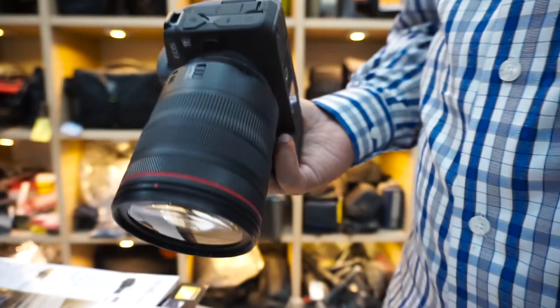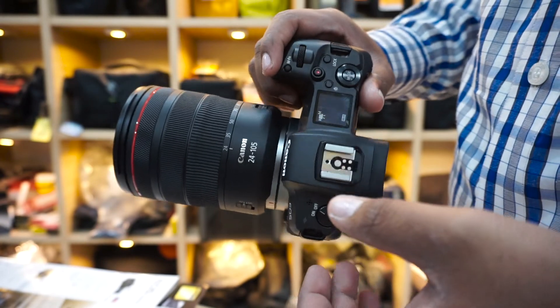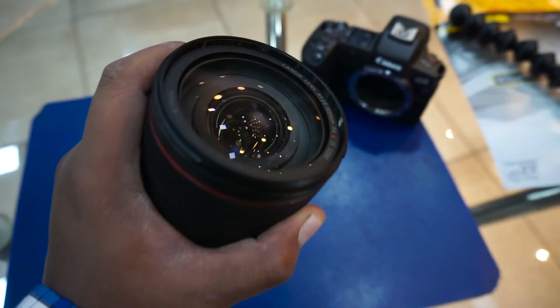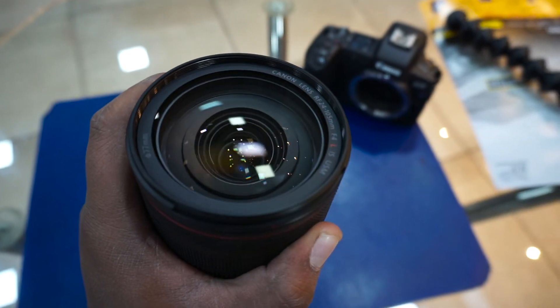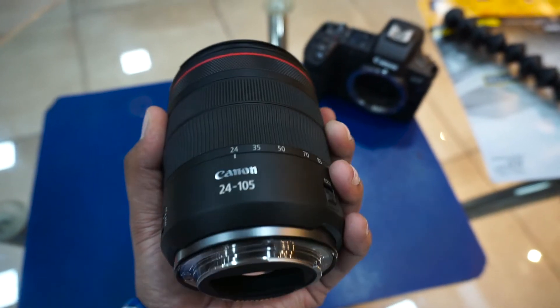Coming to the weight of the camera — the camera body itself is very light, but together with the lens it's really, really heavy. The lens I was using was more heavier than the camera body itself, and the lenses for this camera are much heavier than the camera.